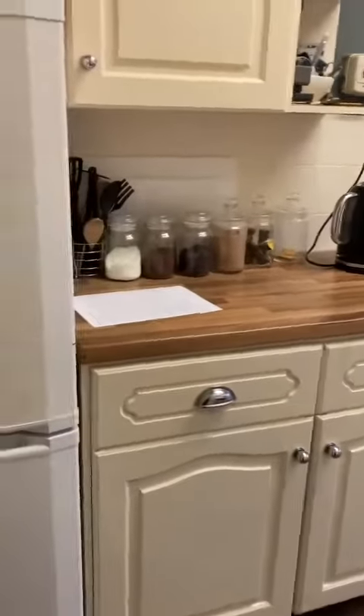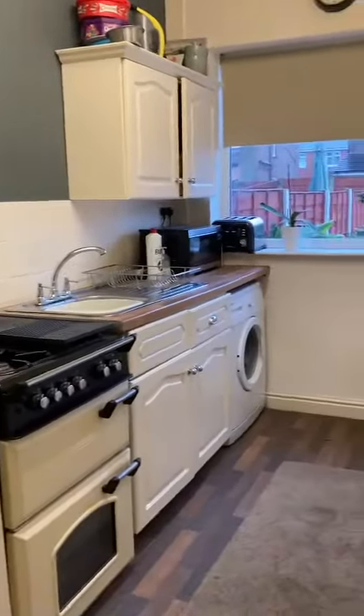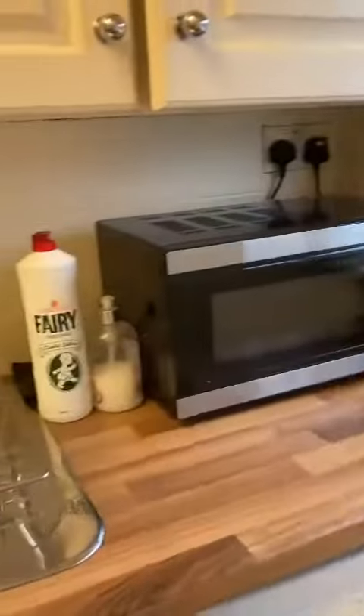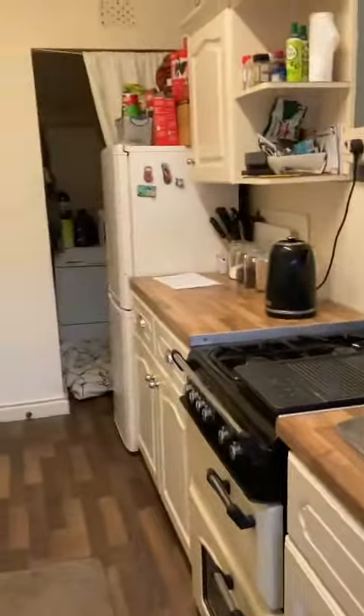Go to the fitted kitchen. Potential for breakfast bar and huge under-stair storage.